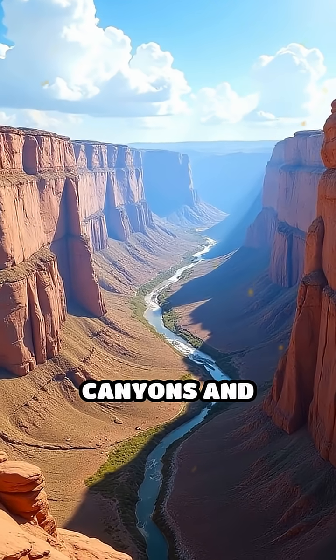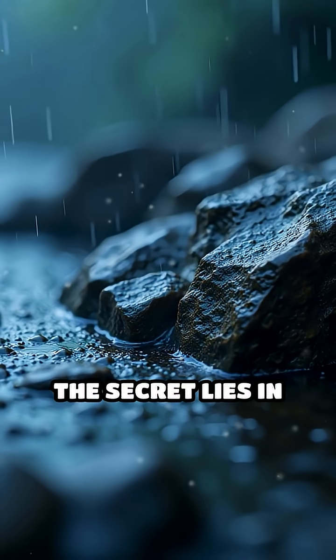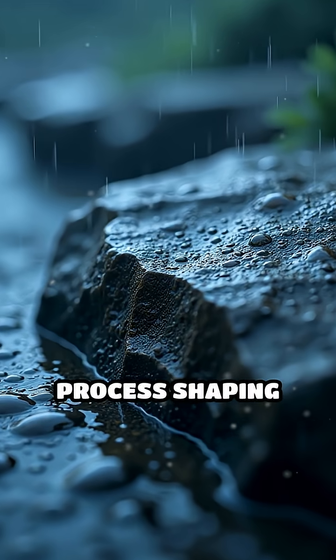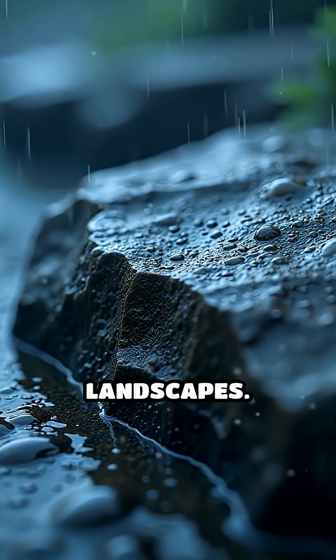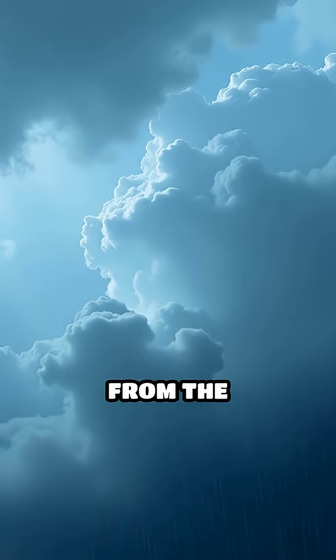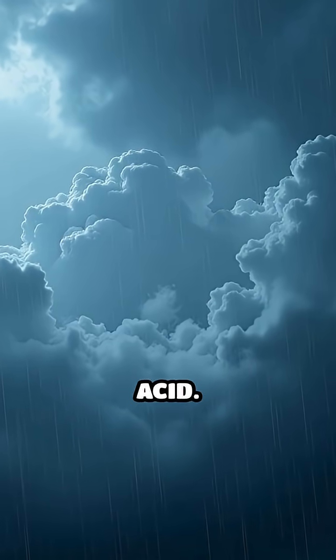Ever wondered how breathtaking canyons and towering cliffs are carved from solid rock? The secret lies in chemical weathering, a powerful natural process shaping some of our planet's most dramatic landscapes. When rainwater absorbs carbon dioxide from the atmosphere, it forms a weak acid called carbonic acid.